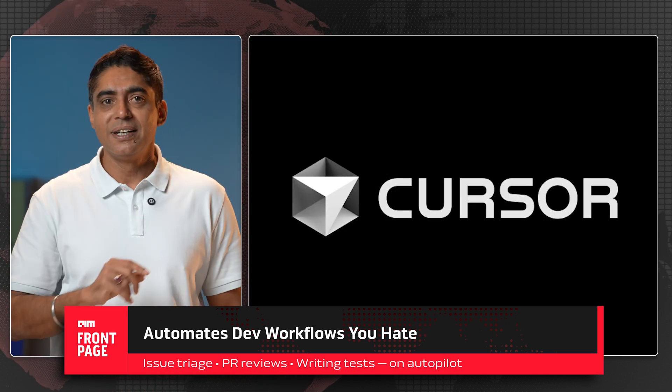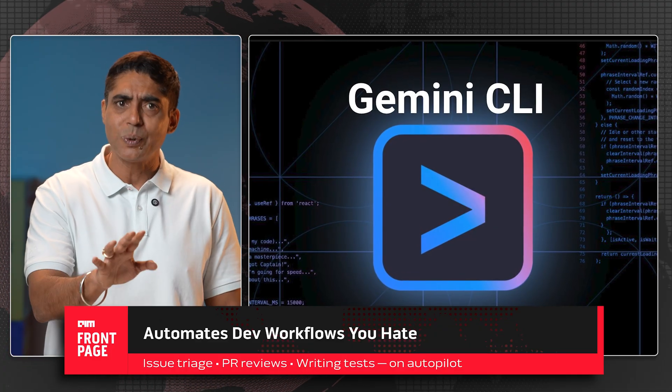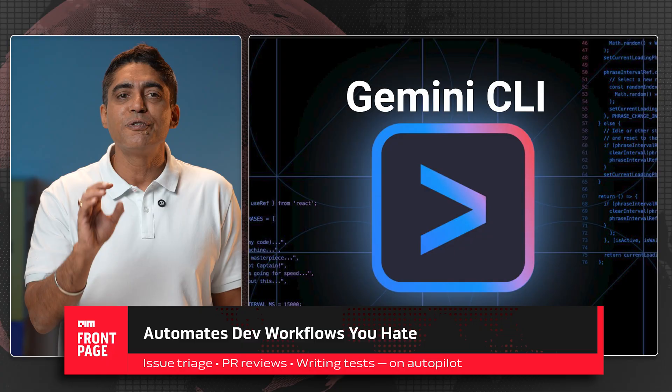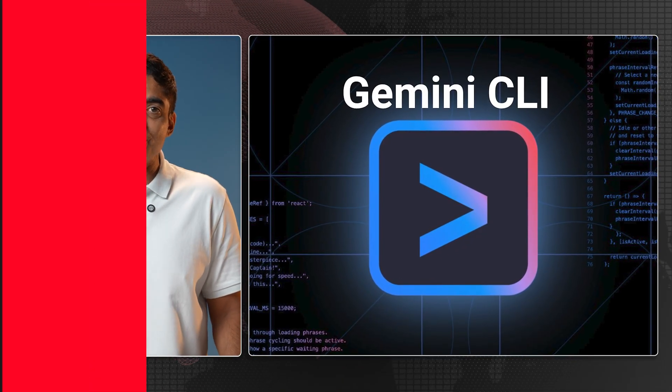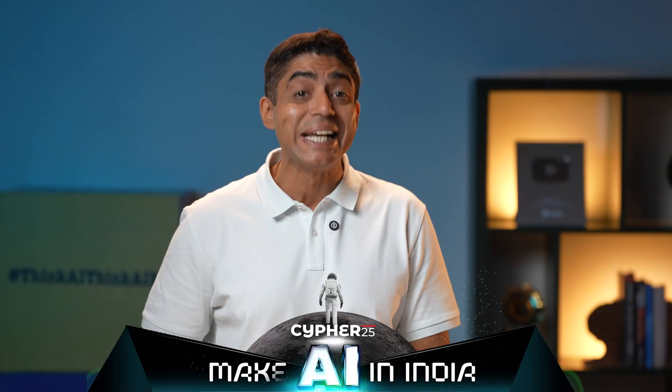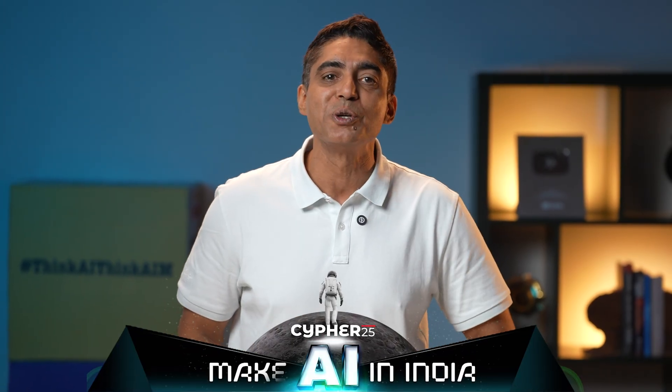Codex CLI and Small Developer offer terminal-level code generation and debugging, but lack the custom workflows and repo-wide context awareness of Gemini CLI. Cursor gives you a full AI-powered IDE, while Gemini CLI stays lightweight, terminal-first, and focused on asynchronous, event-driven automation. OpenHand CLI is great for interactive commands using underlying Gemini models, but Gemini CLI GitHub Actions is asynchronous, autonomous, and designed to react to GitHub events, not wait on manual prompts.